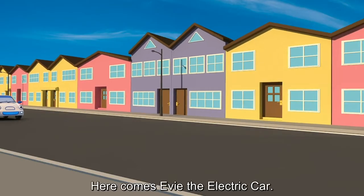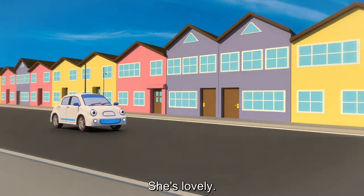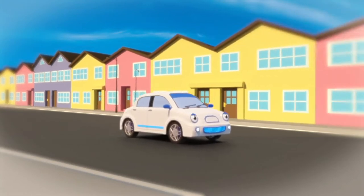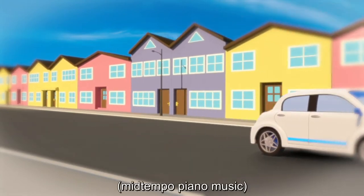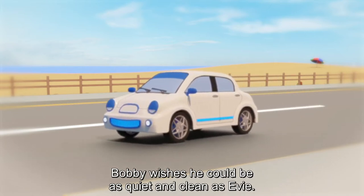Here comes Evie, the electric car. She doesn't have any problems with dirty diesel. She's lovely. Bobby wishes he could be as quiet and clean as Evie.